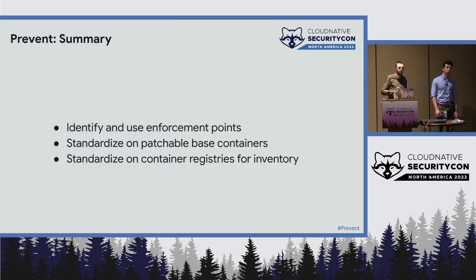Quickly recapping: it's really good to look at what enforcement points you have. We like the pre-submit enforcement point. If you can standardize on base containers, it really helps. If you can get down to a smaller number of registries for inventory, there are good security and availability reasons to do that. If you don't do any of these things — they're all optional — then you just have to be really good at the next things we'll talk about. I'll hand it over to Wes to talk about detection.